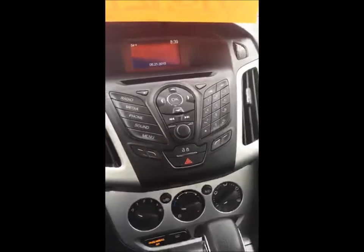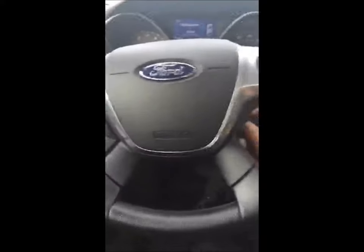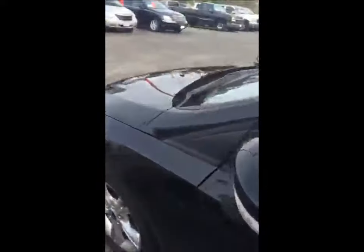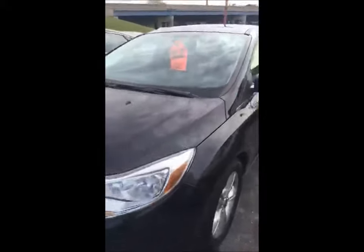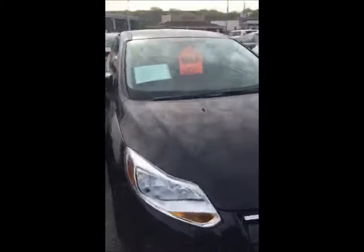There's your controls. You've got driver and passenger airbags — very safe car. You can pop the trunk from right up here, cruise control, very nice. Good mileage car, good gas mileage.